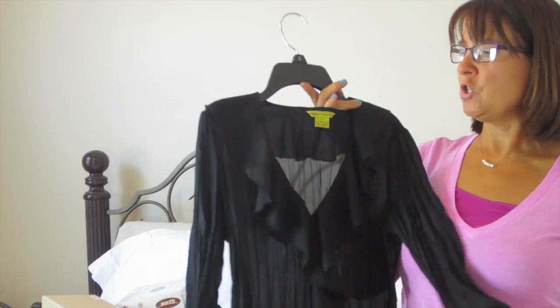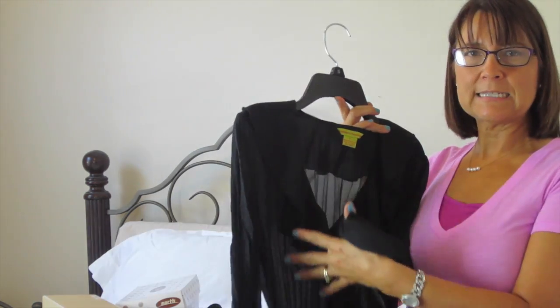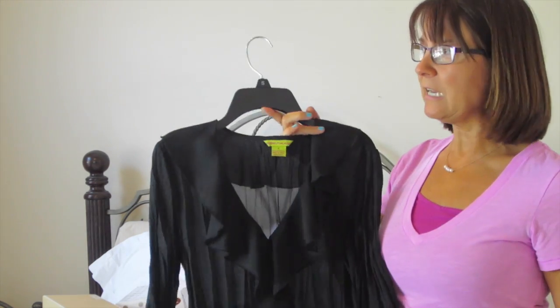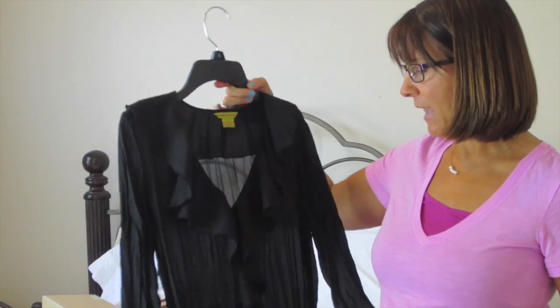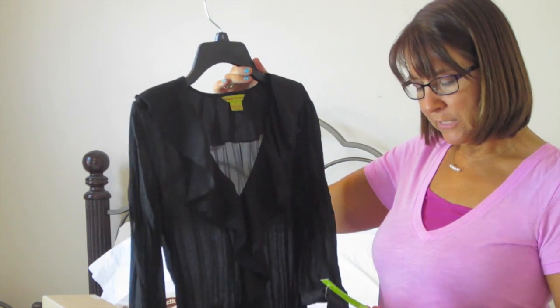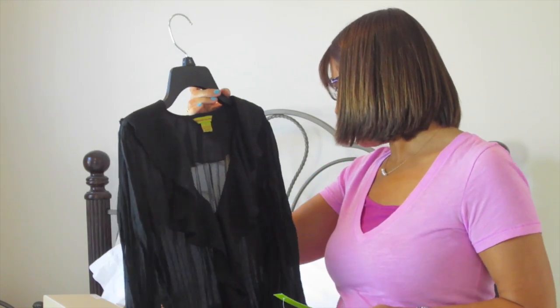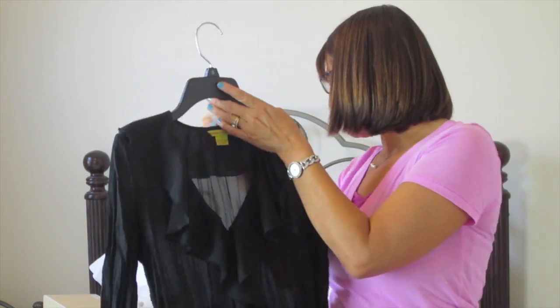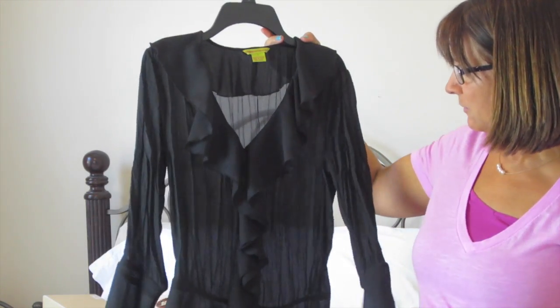I have a shirt like this one but with a geometric design on it. I wore that type of shirt to all my interviews with a pair of black pants, and I decided to get this one in just solid black. It was normally $48 and I paid $10.79 for it.